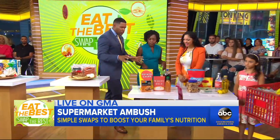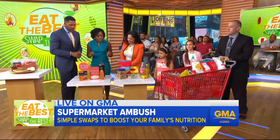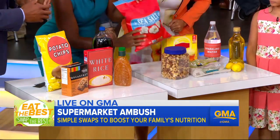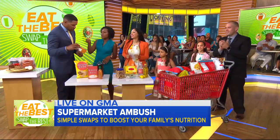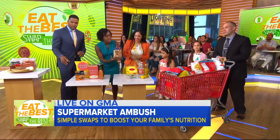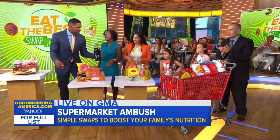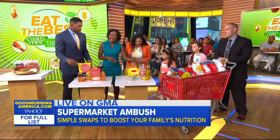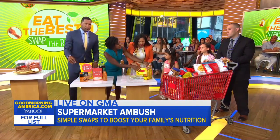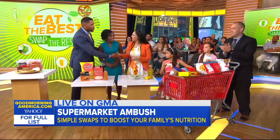We have a few more seconds, so here are some quick swaps. Instead of the potato chips, popcorn. Instead of the breakfast bar, nuts. And the big one — soda. This is something that people are doing a lot. What I actually say is: go ahead and steep some tea, add sparkling water, and that's your alternative to soda. Thank you so much, Maya. Christine, thank you. Family, thank you so much.